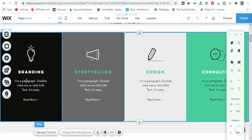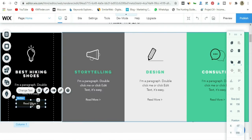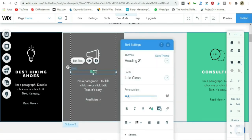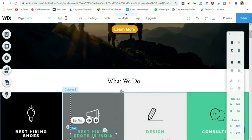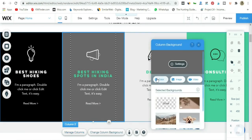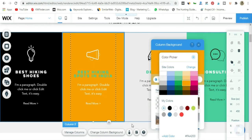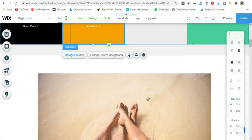Now I need to change these to something relevant to my blog. For example, one blurb could say 'Best Hiking Shoes' with a link to a best hiking shoes post, and another could say 'Best Hiking Spots in India' linking to a relevant page or post. You can change the column background color — go to Manage Columns, Change Column Background, select Color, and choose the same orange we used before. You want to keep a fresh, consistent design throughout your whole blog.